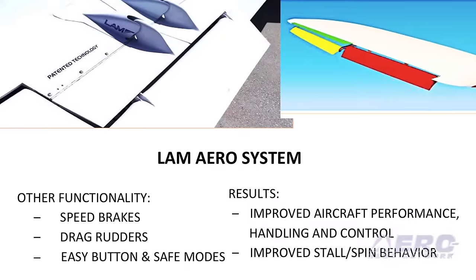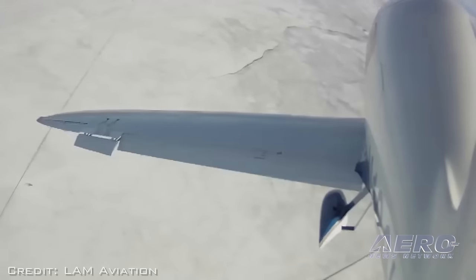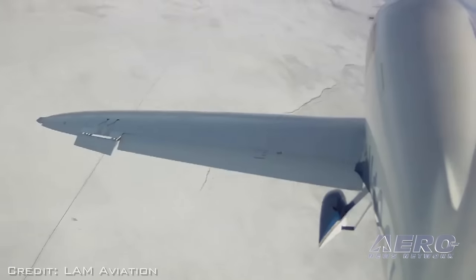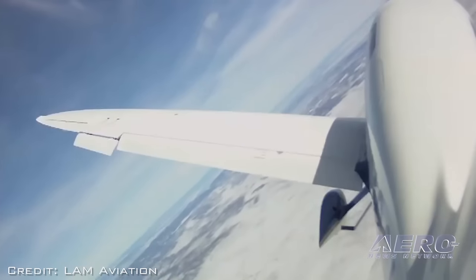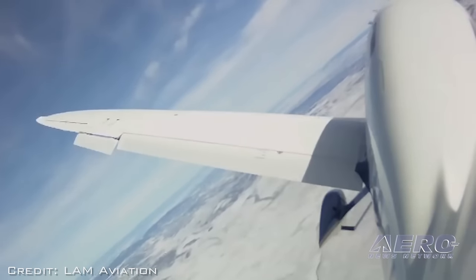When we start from scratch, we have more flexibility. When we're modifying an existing wing or an existing airfoil, we have less flexibility. From a certification experience standpoint, we would like to have our plans function comprehensively, from simple to complex.